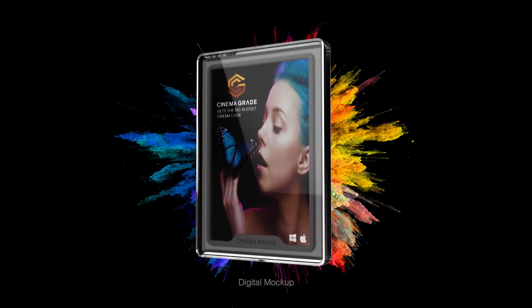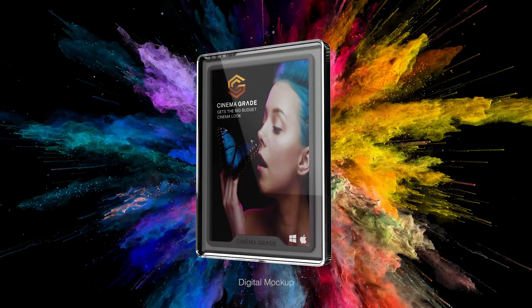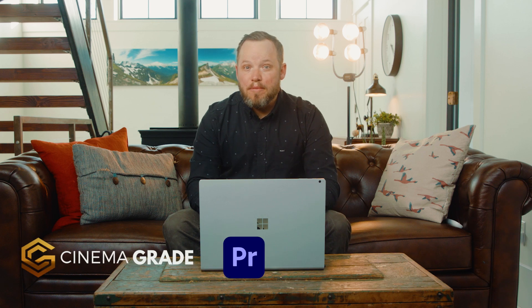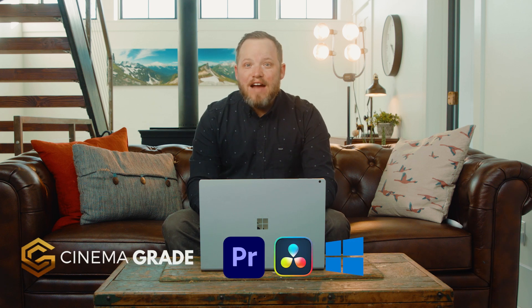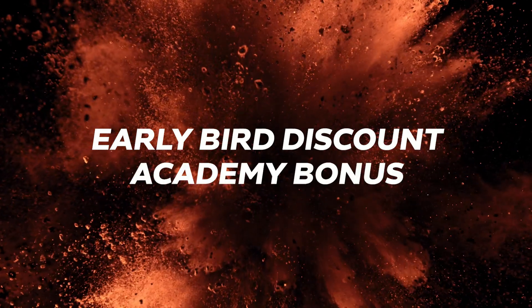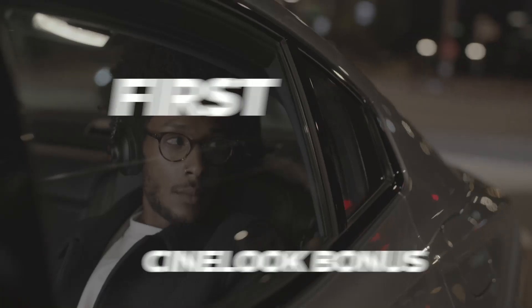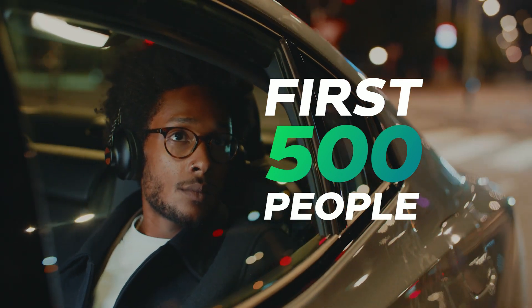So when will you be able to get your hands on CinemaGrade for Windows, and will there be any kind of discount or bonuses? That answer in this video. Thank you for your interest in CinemaGrade Pro for Premiere Pro and DaVinci Resolve on Windows. If you haven't already seen the power of CinemaGrade, go back and watch the videos in this series — I'll include the links in the card. It's important that you watch this entire video because this is how you'll get the early bird discount code, details on the Academy bonus for the built-in tools, and a chance at getting the exclusive Cinelook bonus if you're one of the first 500 people to get CinemaGrade on Windows.